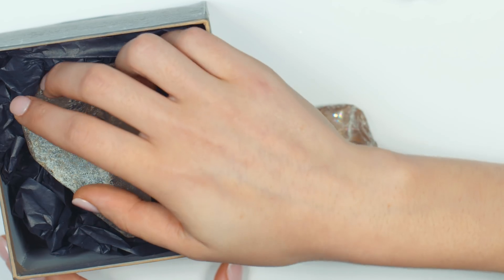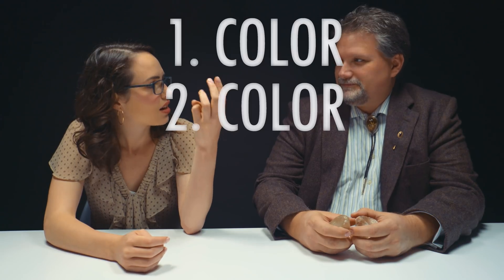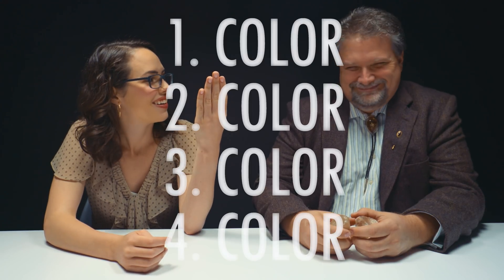You seemed a little disappointed with your last box, so why don't you try opening this one? Oh, Christopher, you've really outdone yourself — talk about more color! Are you familiar with the four Cs? Color, color, color, and color. Color is king. Unless you're Christopher, and then quartz is king.